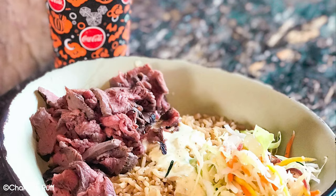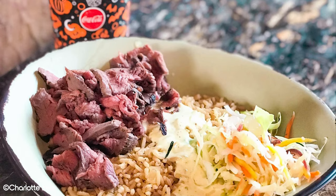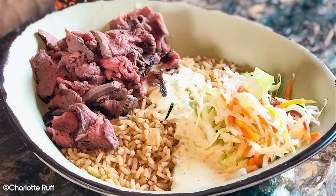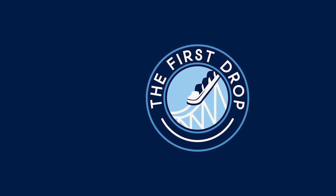If you're looking for more dining suggestions for your next Disney World trip, we have more videos on our channel, some of which will be on screen now. Make sure to check these out. What is your go-to dining option in Disney Springs? Leave a comment down below and let us know!